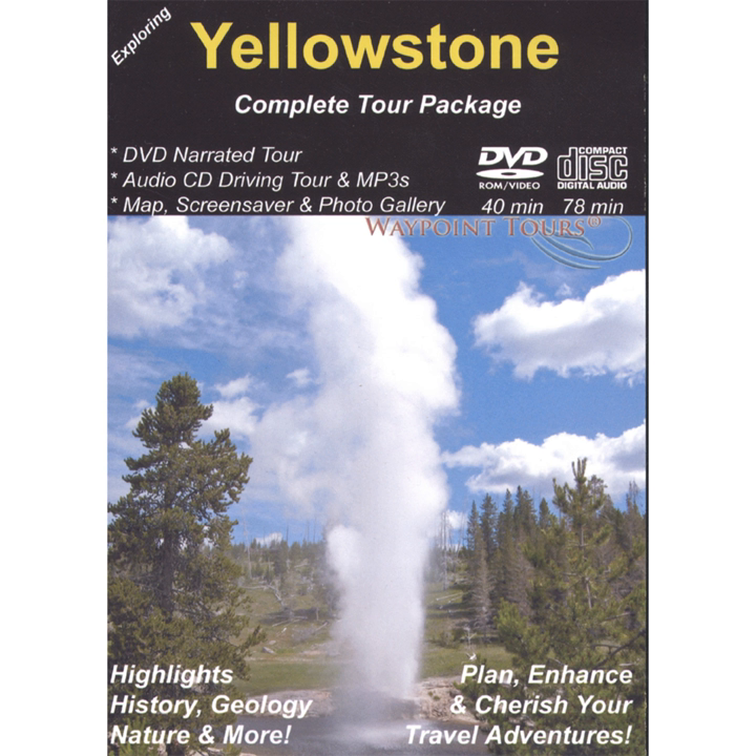No person understood the value of Yellowstone better than President Theodore Roosevelt. In 1903, after laying the cornerstone for the Roosevelt Arch at the Northern Park entrance near Gardiner, Montana, he simultaneously congratulated and admonished the 4,000 people assembled and the subsequent millions who, while passing underneath, would ponder the arch's inscription.